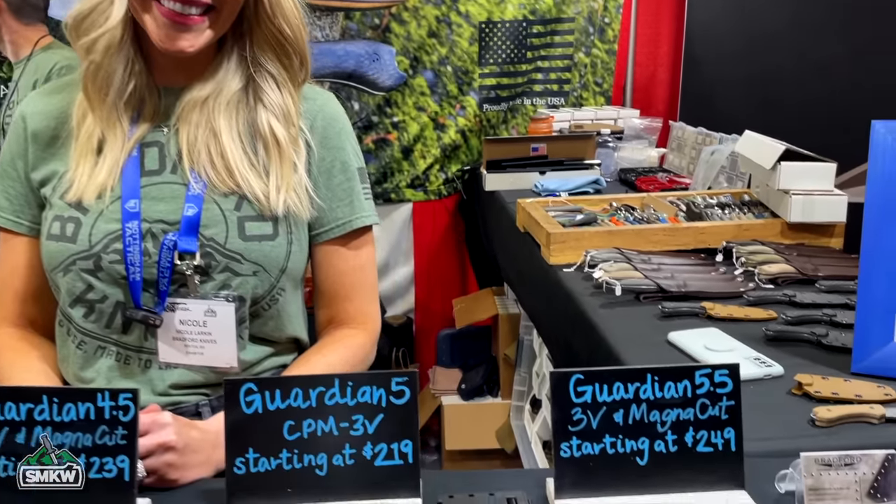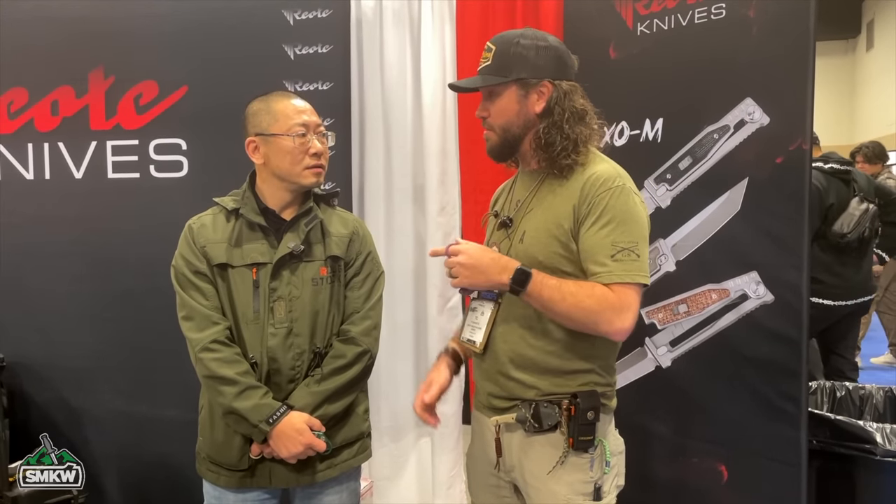Thanks to Nicole from Bradford Knives — check them out at smkw.com. Next is Jerry from RE8 Knives. Most people know and love the RE8 Exo, and TC keeps his in his pocket. But there's also a new version — the XOM — which has a lock and is going wonderfully, available at their booth.